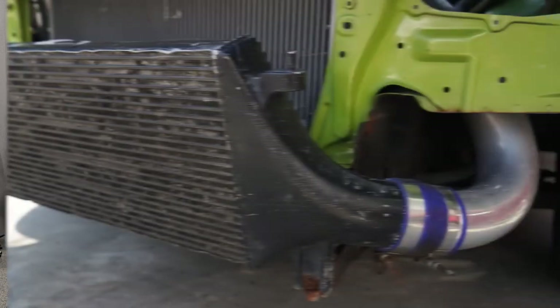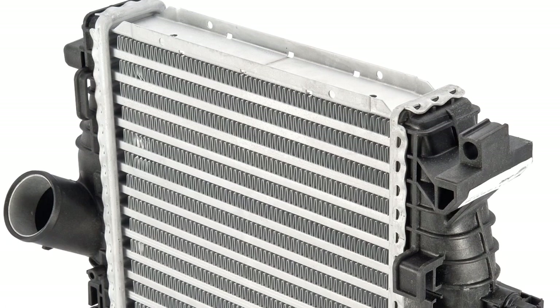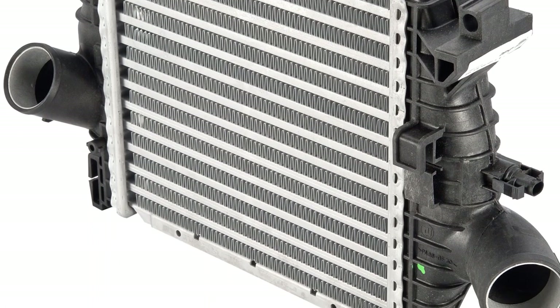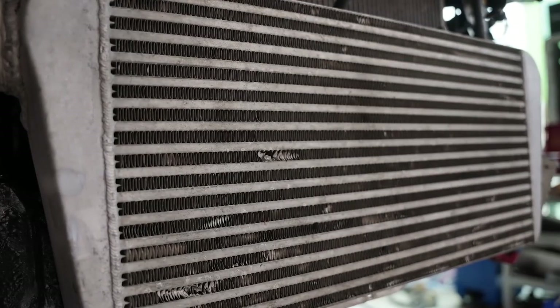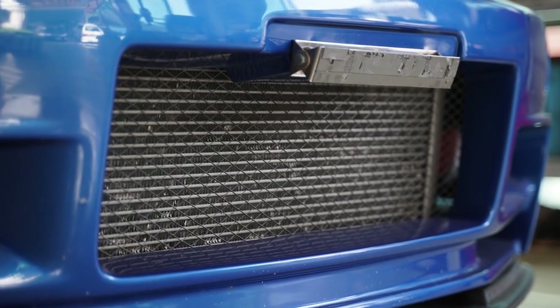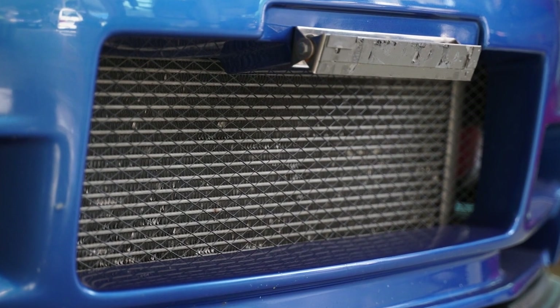So what can go wrong with intercoolers? Intercoolers can be susceptible to damage from road debris. On the inside, the intercooler can be stressed or even rupture if there are damaged or blocked hoses in the system. Improper installation is another reason intercoolers can fail prematurely. Finally, intercoolers tend to sit right up close to the front bumper, so a minor fender bender could damage the unit.